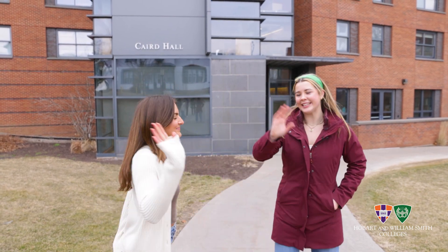Hey, HWS Homes. Thanks for checking out Carrot Hall with us today. See you around. Bye!